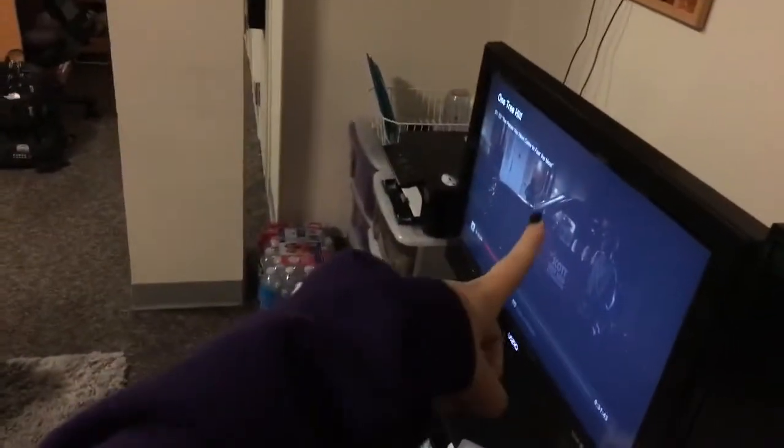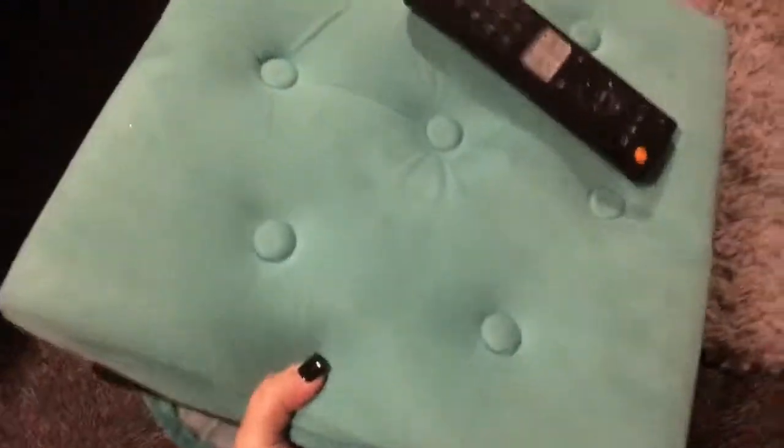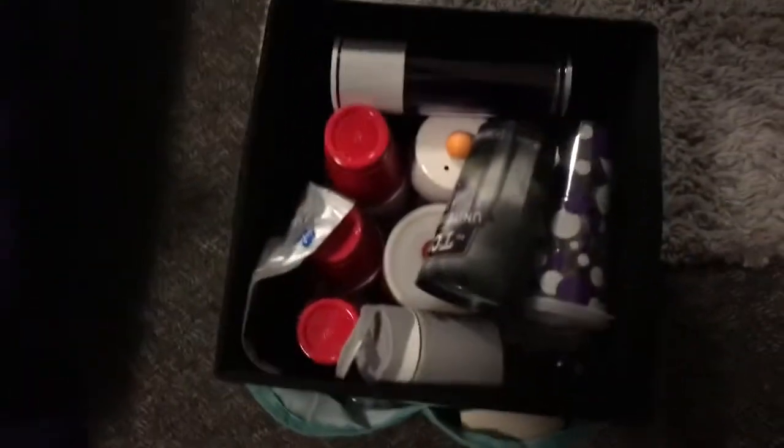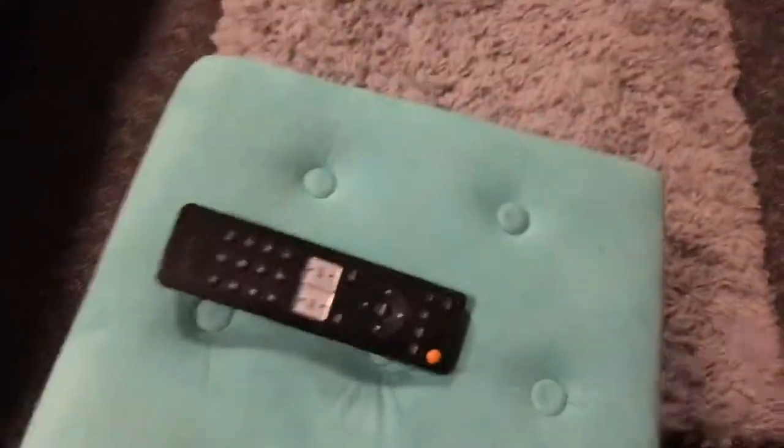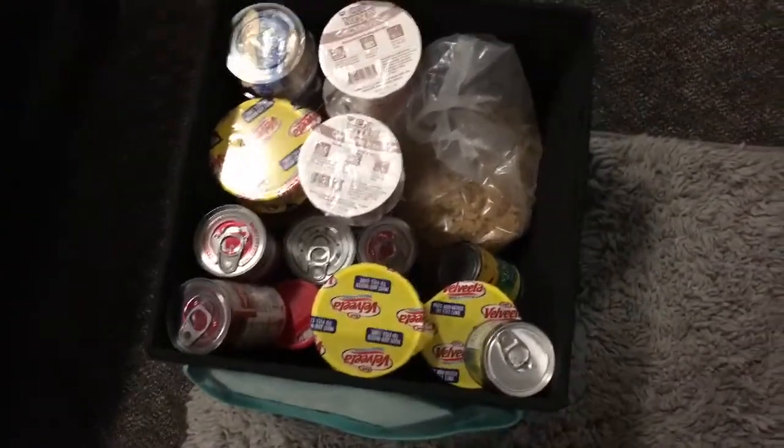Right now I'm watching One Tree Hill but I'm about to watch that pile of Redbox movies. This is my TV that I brought. These two things are my cubes — in this first cube I have cups on cups on cups because I drink a lot because I get thirsty. In this cube I have pre-made meals: Velveeta, tuna cup of noodles, tomato soup, Spaghetti-O's, and Frosted Flakes. I also have some pears.